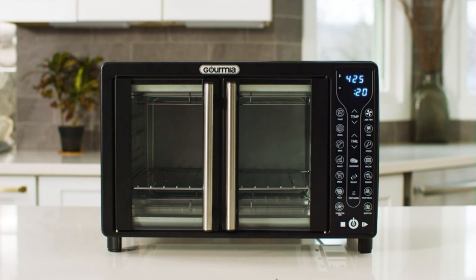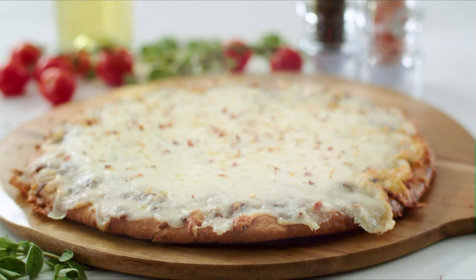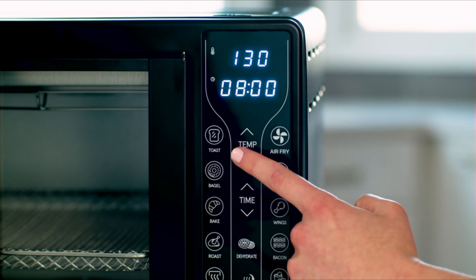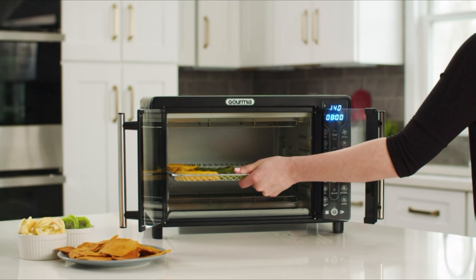The oven's spacious interior easily fits up to six slices of bread or a 12-inch pizza. We've also built in a dehydrate function so you can easily create tasty dried snacks from the comfort of your home.